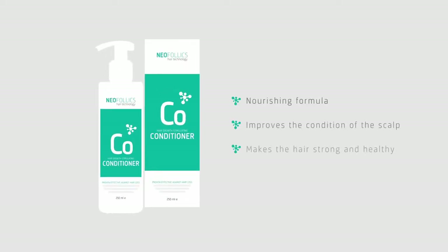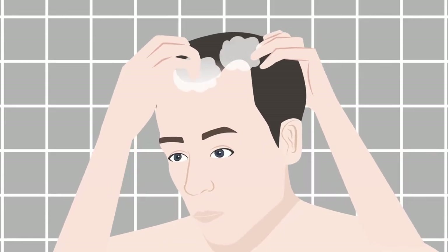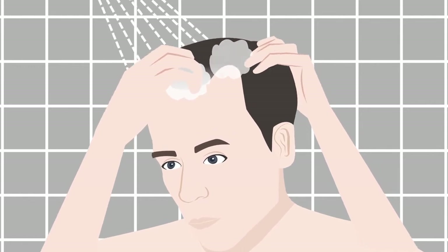Neofolix conditioner has a nourishing purpose for both scalp and hair. It makes the hair healthy, strong and shiny. The conditioner complements the Neofolix shampoo perfectly.